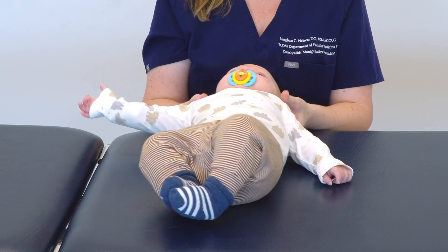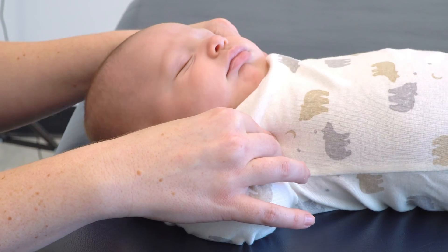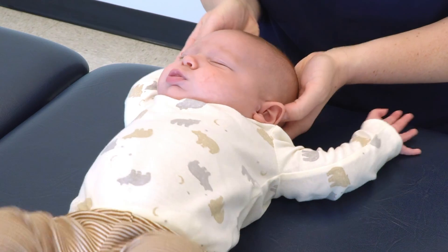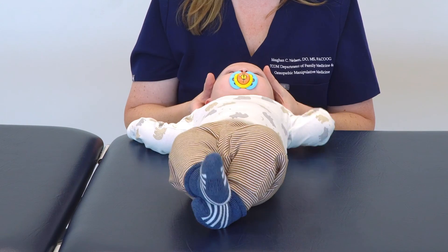You can work on those upper ribs from here as well as getting those pecs. He does not have any restrictions there. Then I begin with head and neck — I will cup the head and examine for condylar compression.